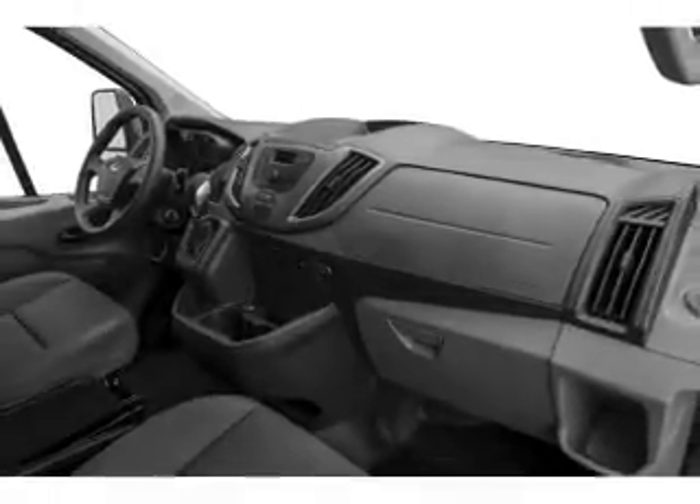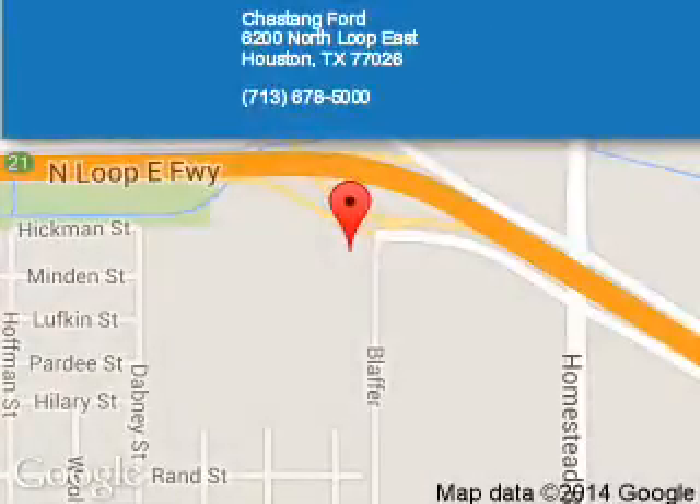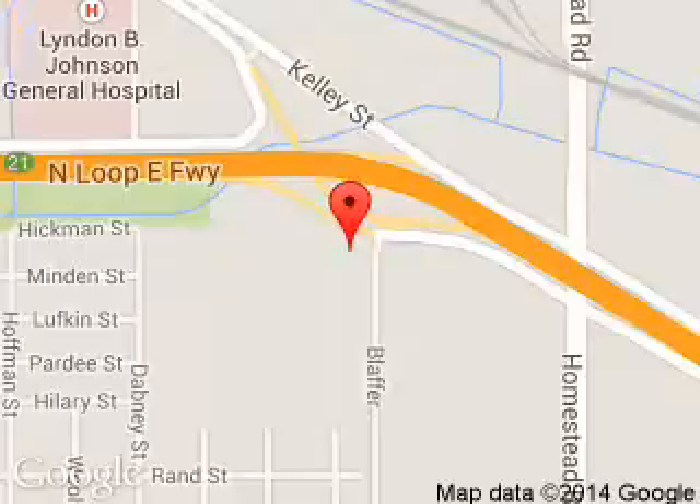Call or click to contact us today. Chastang Ford is dedicated to doing everything possible to ensure that the experience you have selecting your next vehicle is a pleasant one. We are located at 6200 Northeast Houston, Texas 77026.